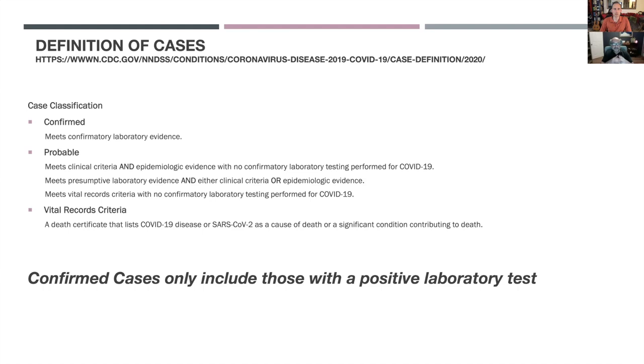There is a third classification, which is vital records criteria. These are patients that died, and the physician made an assumption based on the symptomatology and clinical characteristics at the moment of death — that either SARS-CoV-2 was a cause of death or a significant contributor to death. The key message is that confirmed cases only include those with a positive laboratory test.